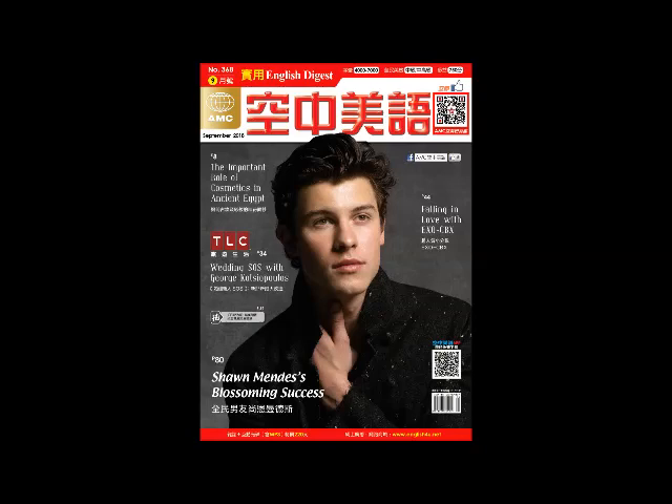Hi everybody, welcome to English Digest. I'm Stephanie, and I'm Tom. Today we're continuing to talk about how to make your factory more eco-friendly. Last time it was a conversation between Mandy, Vincent, and Olivia. Toward the end, Vincent mentioned something about case studies as part of his research. He's going to bring up examples of other factories and tell us what those companies have done to make their factories more eco-friendly.